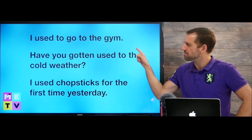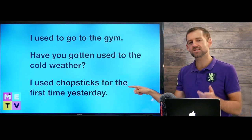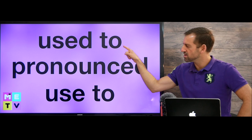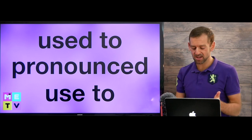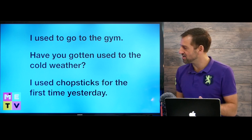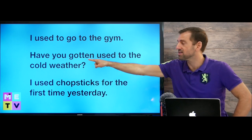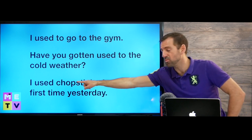I used to go to the gym. Have you gotten used to the cold weather? I used chopsticks for the first time yesterday. Now, the first thing I want to tell you is that 'used to' is pronounced 'used to' — this D disappears. Listen to how I say these sentences: 'I used to go to the gym.' 'Have you gotten used to the cold weather?' 'I used chopsticks for the first time yesterday.' You can hear that here I put the D on, but here they disappear, and that's because here we have the word 'to', and there we don't.